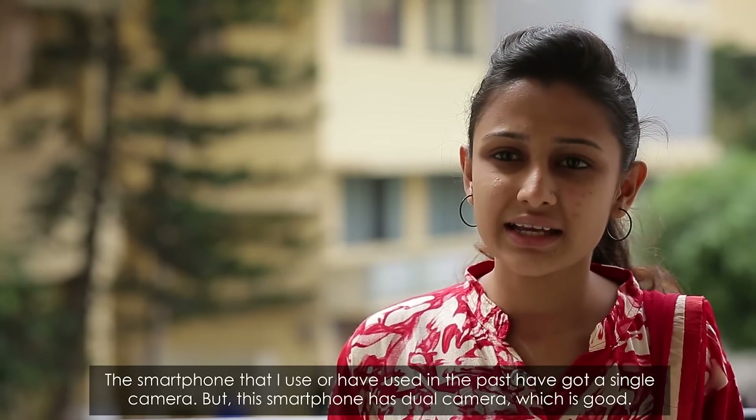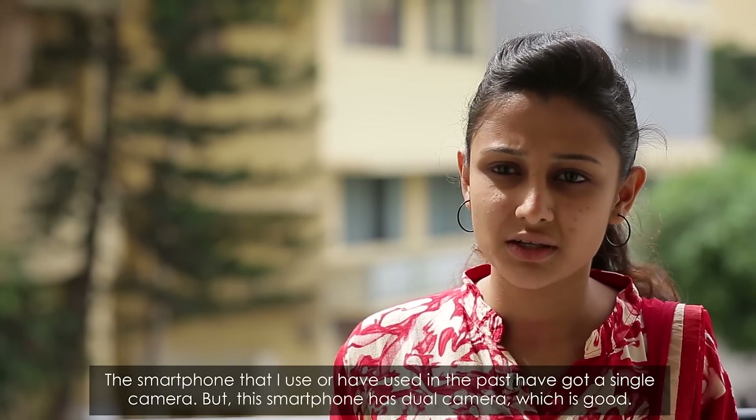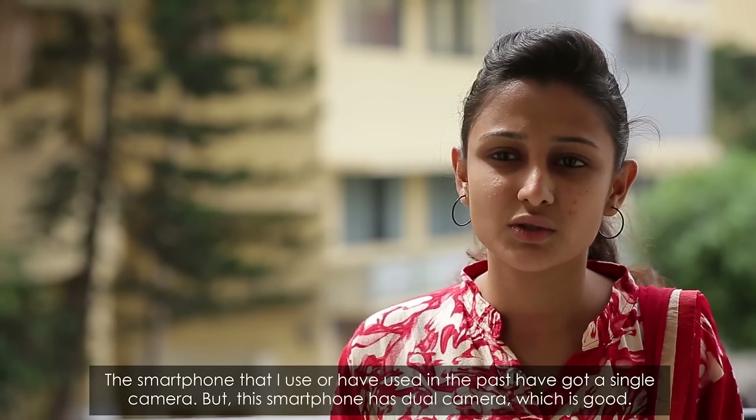I think it's mainly different from the camera — I would say it's very different. Because the normal phones that I have used, it's only a single camera. But this is dual camera, so it's good.